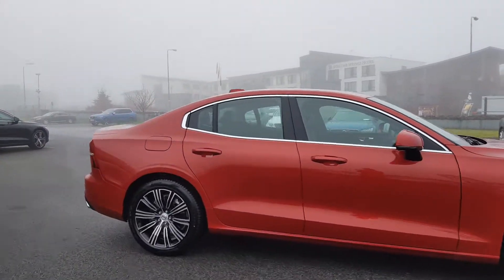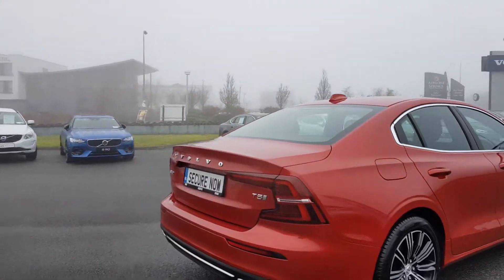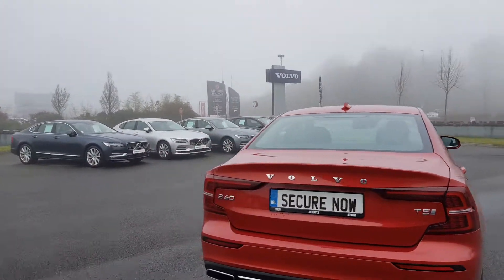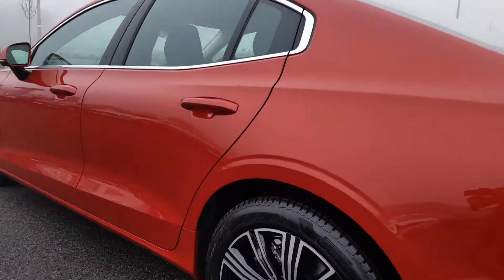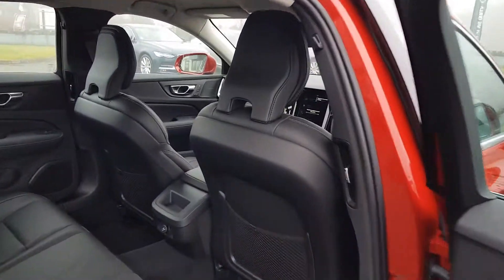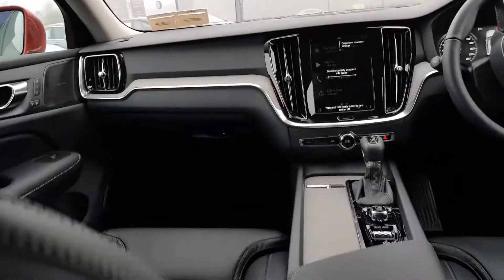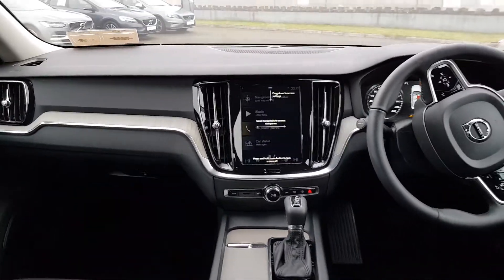Absolutely stunning car. We have full sensors all the way around, a full dark black leather interior the whole way around, the upgraded Harman Kardon sound system, and IntelliSafe Pro Pack as well.